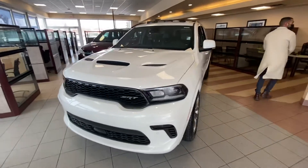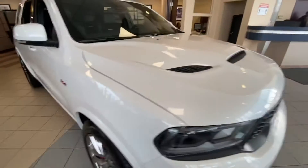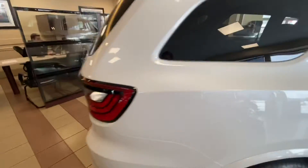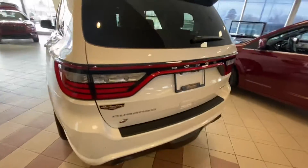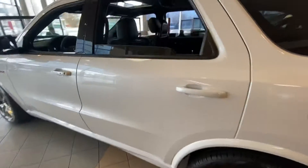Good afternoon, this is Don here with Lunderry Dodge. I want to make a quick walk-around video of the new SRT we have here on the showroom floor — 392 badging. Coming around to the back, you get your park sensors, all painted to match, and an electric tailgate on this one as well.